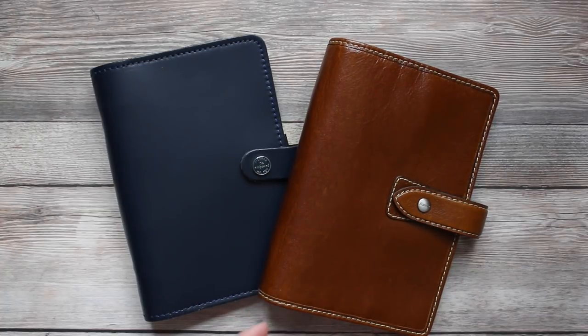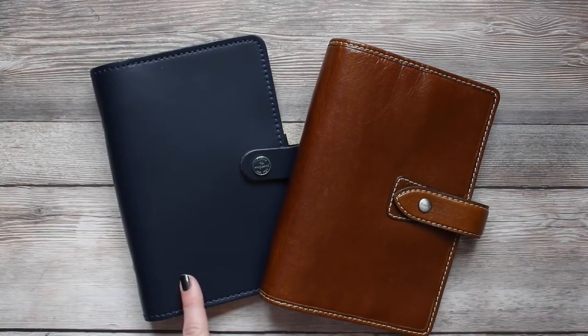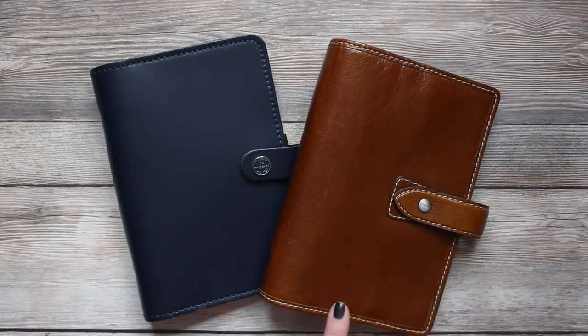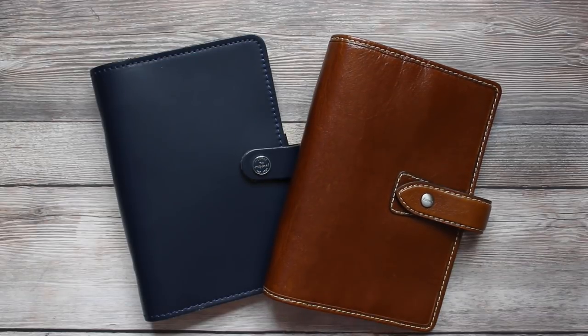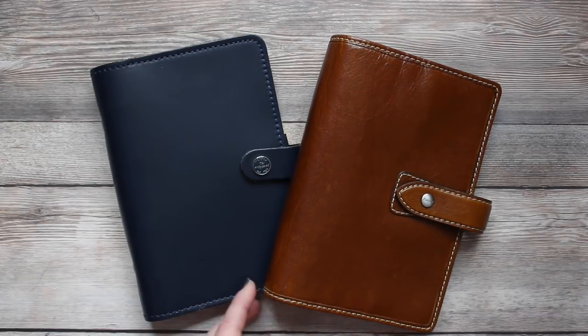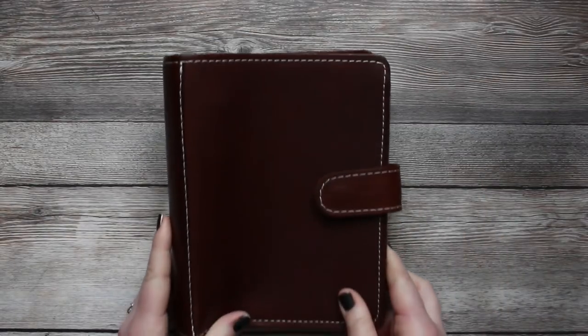Both of these Filofaxes can be purchased from the Filofax website or from Amazon, usually available through Amazon Prime. The Original runs about $75 and the Malden runs about $90 or more depending on the vendor. With Amazon Prime you get free shipping, so you can get them quickly at a reasonable price and return them if you don't like them.